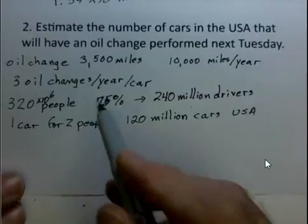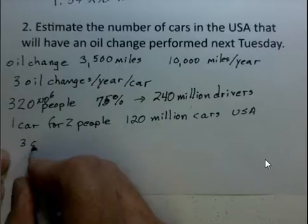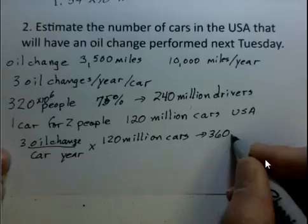Recall we found an estimate of three oil changes per year per car. So how many oil changes are there going to be in a year? Three oil changes per car per year times 120 million cars gives us 360 million oil changes per year.